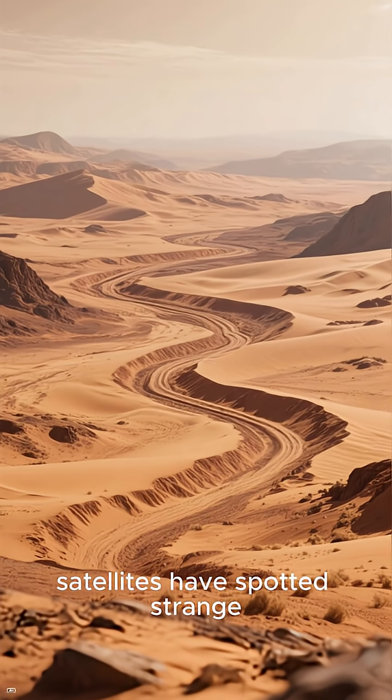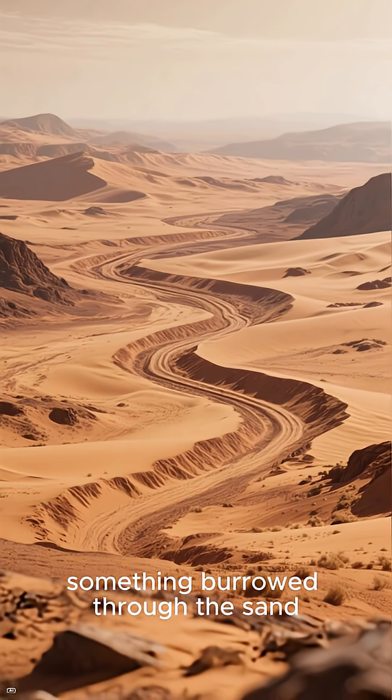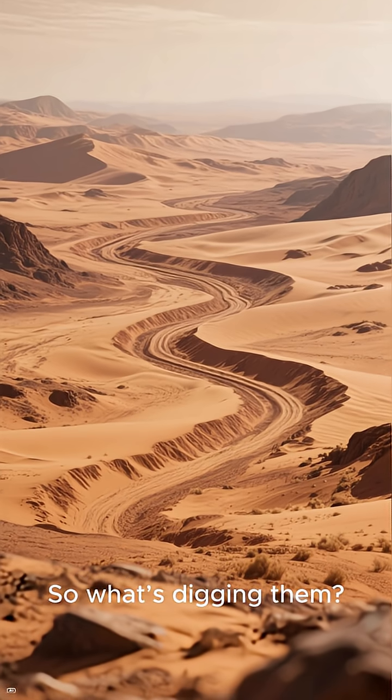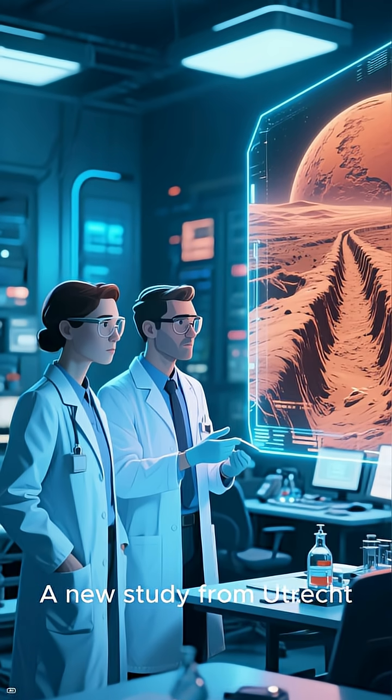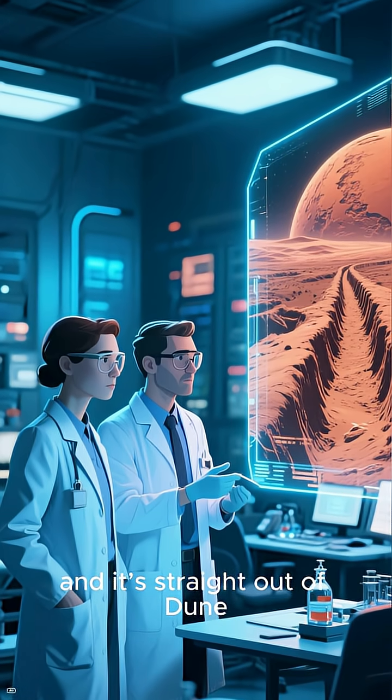Across the Martian deserts, satellites have spotted strange winding trenches, like something burrowed through the sand. No rivers, no worms — so what's digging them? A new study from Utrecht University reveals the answer, and it's straight out of Dune.